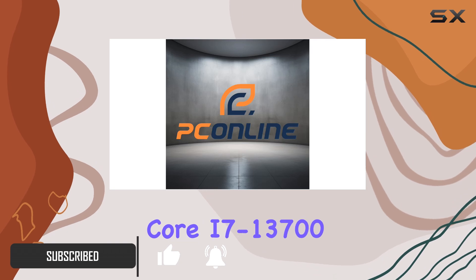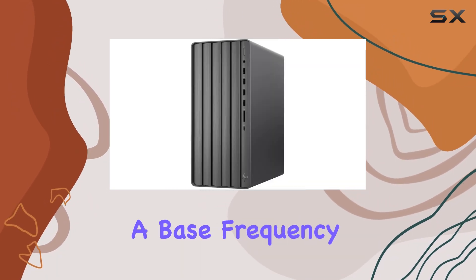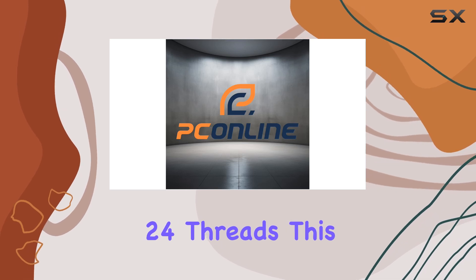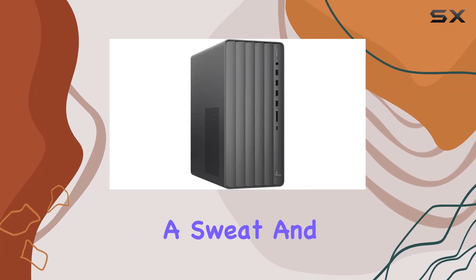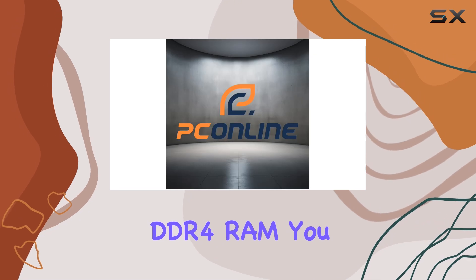Let's start with the heart of this beast: the Intel Core i7-13700 processor, with a base frequency of 1.5 GHz and turbo boost up to 5.2 GHz. Coupled with 16 cores and 24 threads, this machine is ready to tackle anything from everyday tasks to heavy-duty multitasking without breaking a sweat.